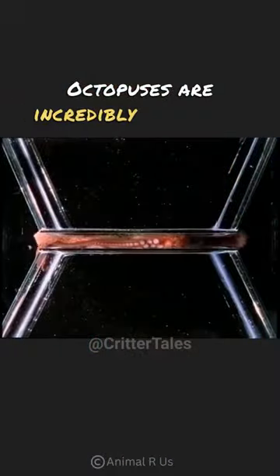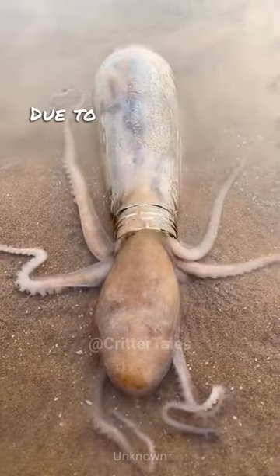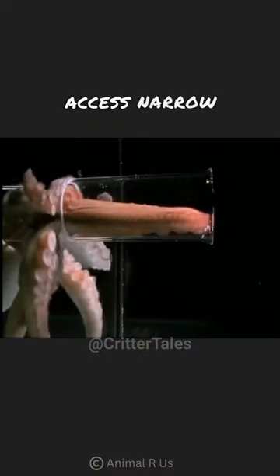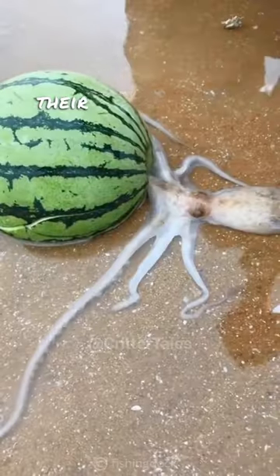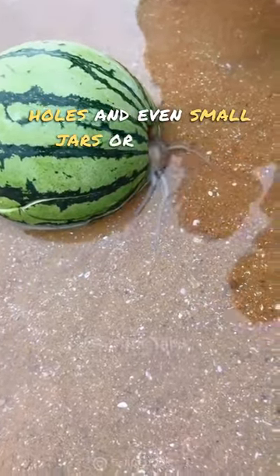Octopuses are incredibly adaptable creatures, especially when it comes to fitting into small spaces. Due to their soft and boneless bodies, they can squeeze and contort themselves to access narrow openings in tight spaces. Their ability to change the shape of their bodies allows them to explore crevices, holes, and even small jars or bottles.